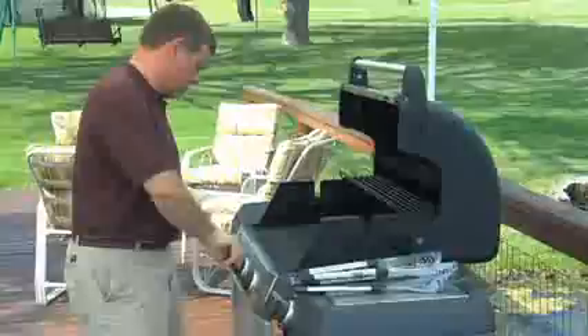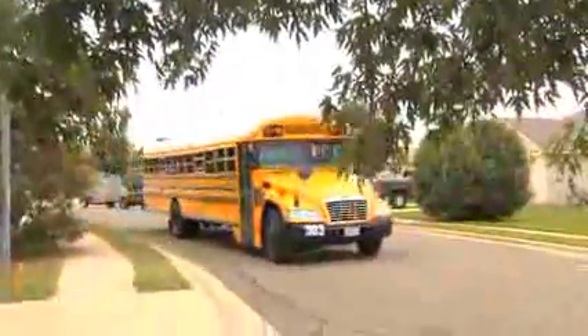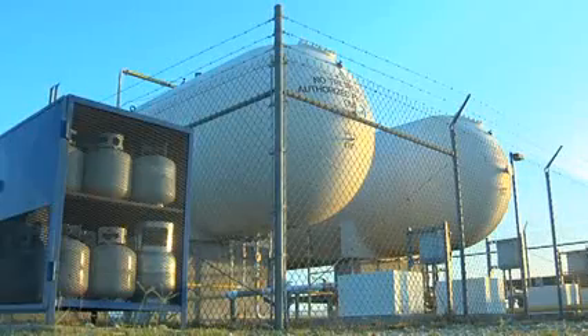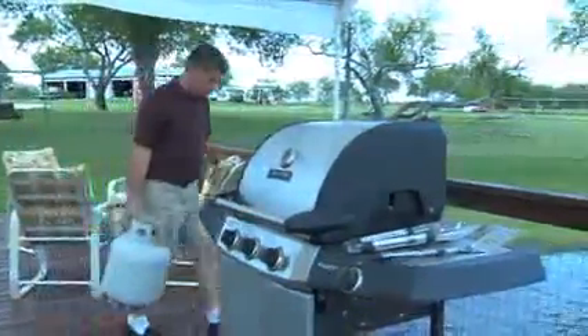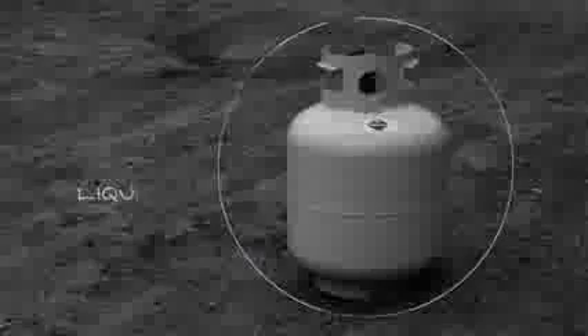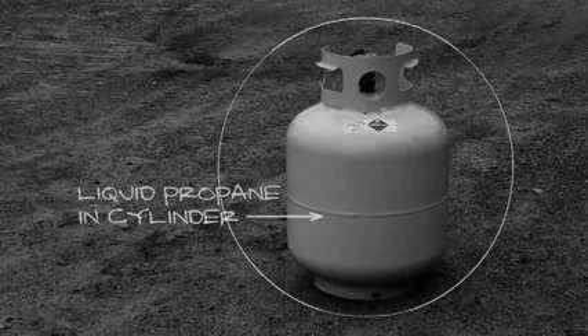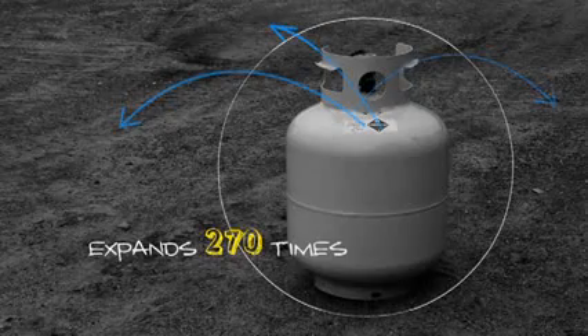Propane is a fuel that's used for heating, cooking, grilling, and for powering vehicles. In its natural state, propane is a gas. Under pressure, it becomes a liquid, and that's the way it's stored and transported. That's what you can feel sloshing around inside the propane cylinder when you're putting a new cylinder on your barbecue grill. When propane is released to the atmosphere, liquid propane quickly turns back into a gas, expanding to 270 times its original volume.